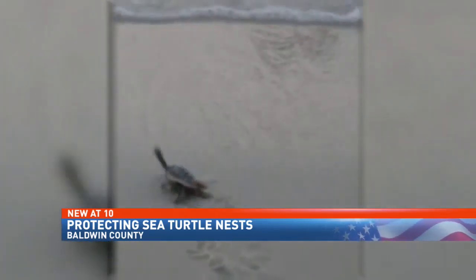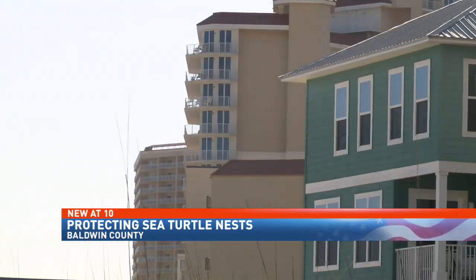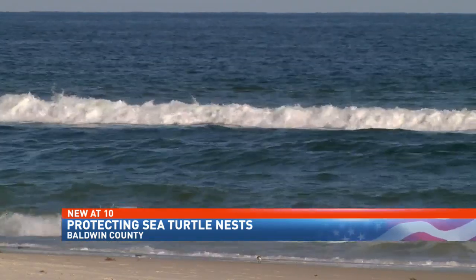The best thing for sea turtles would be to have no light on the beach, but everybody realizes that we have tourism and people are going to use the beach, so we've got to come to a compromise. Shannon Holbrook, biologist with the U.S. Fish and Wildlife Service, says bright white lights from condos and other businesses can disorient the hatchlings who are looking for the reflection of moonlight on gulf waters.